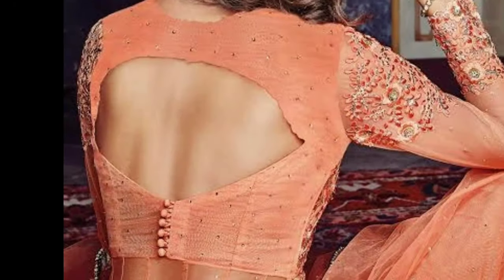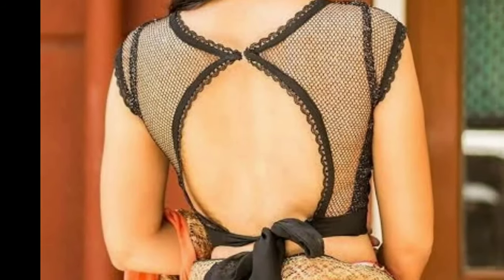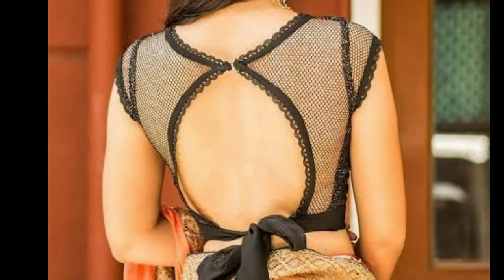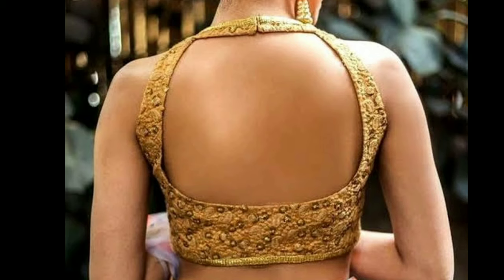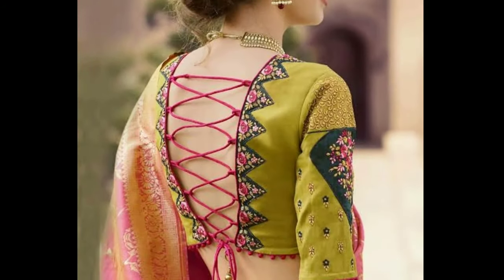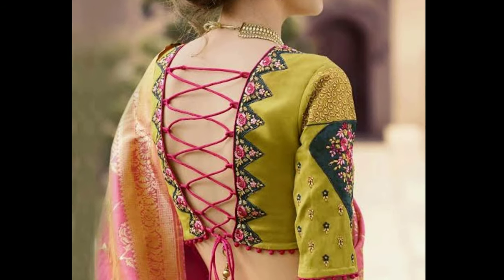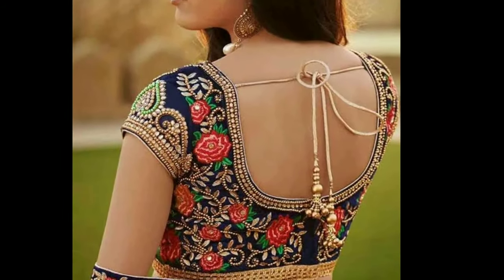In this video you can see the latest trendy occasional blouse backneck designs. Nowadays unique and pretty blouse designs are in trend. Most of the women prefer model blouses these days — they spend a lot of money on blouse designs compared to the sari. All these blouse designs in this video are unique and very beautiful.